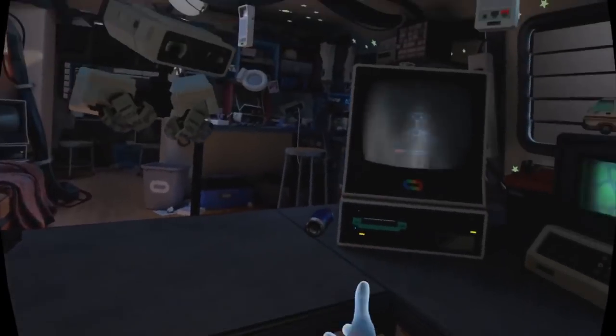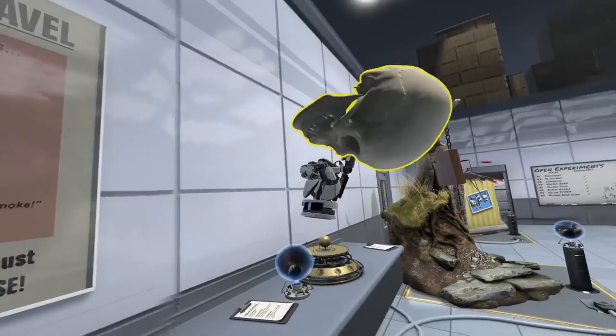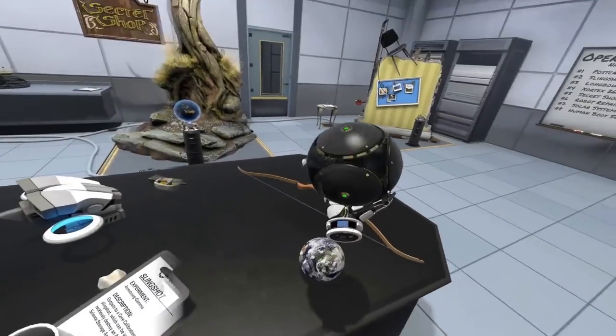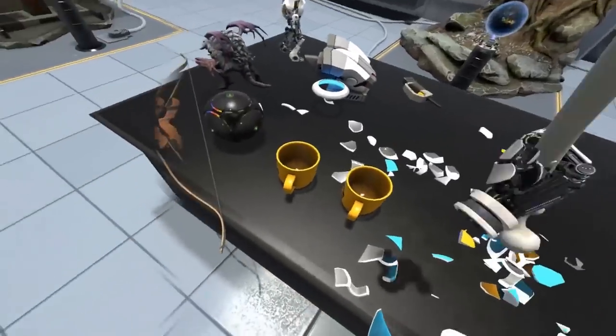Not only can you move your hands around, but with buttons or sensors depending on the controllers, you can actually reach out and grab virtual objects. I guarantee the first thing we all did, or will do, when you first get into VR is start picking things up and throwing them around. Virtual reality brings out the inner child in us.